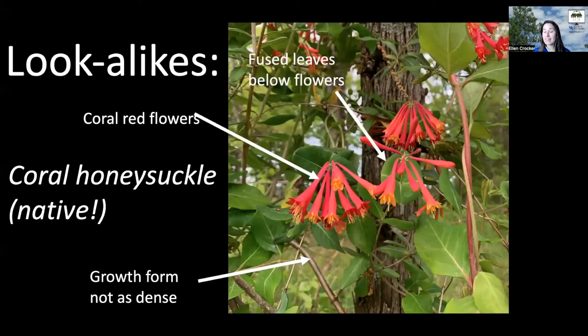People call that coral honeysuckle, and it's gorgeous with these bright pink coral-colored flowers. I think it's a fantastic alternative for a landscape setting.